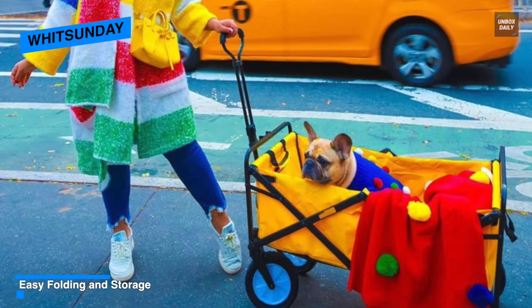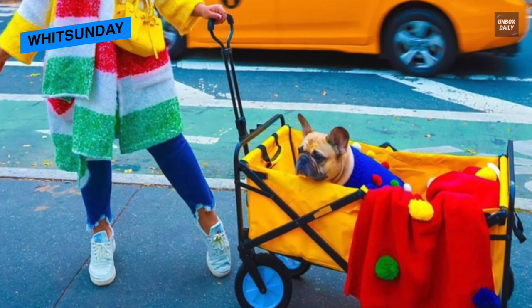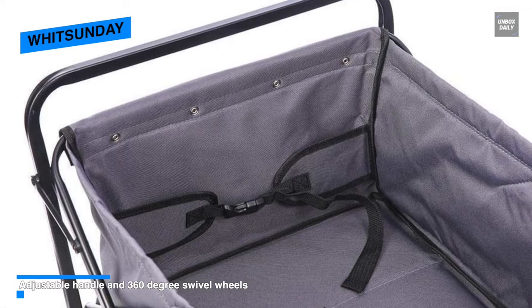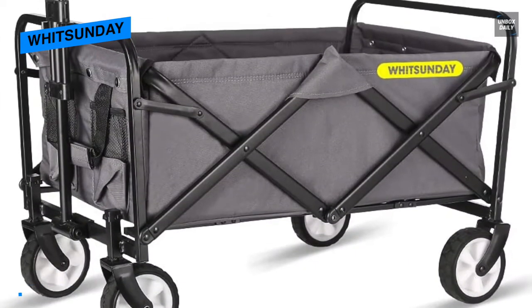Its cart has an extra thick frame that can handle a weight of 120 pounds, while the wheels are sturdy and can be pulled across various terrains. Additionally, this foldable cart can be stored in a matter of seconds, which is an added convenience if you're in a hurry. The wagon also comes in various charming colors.